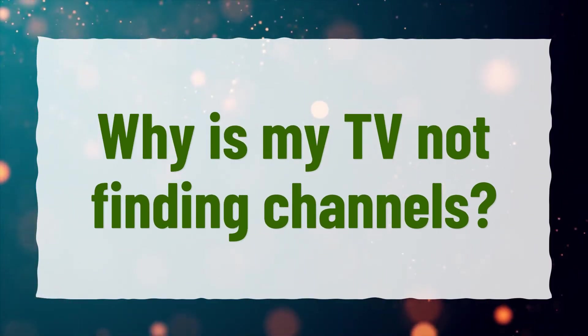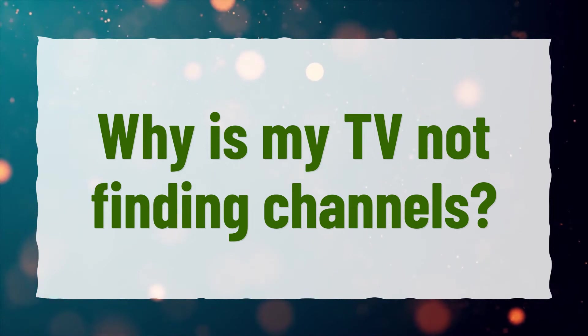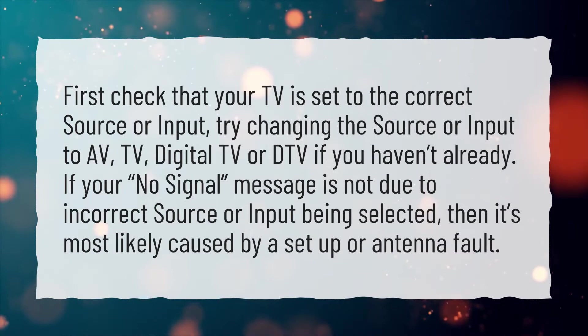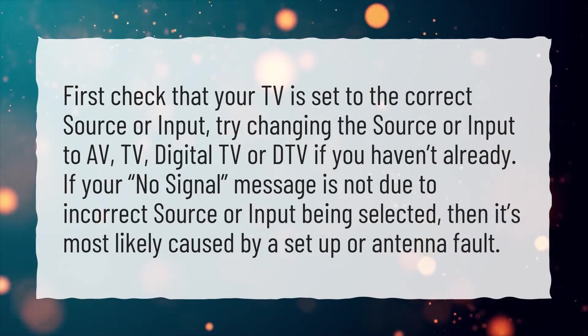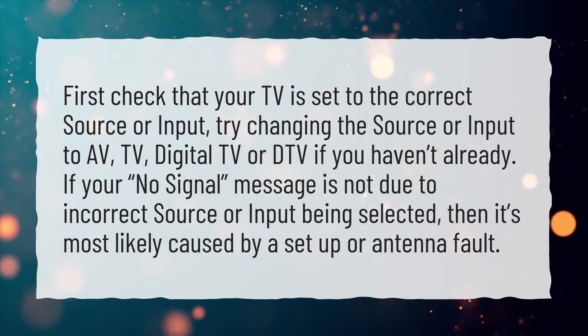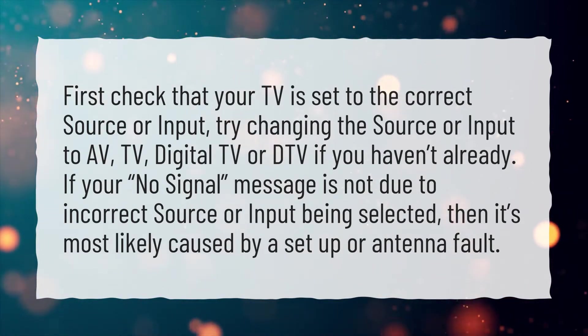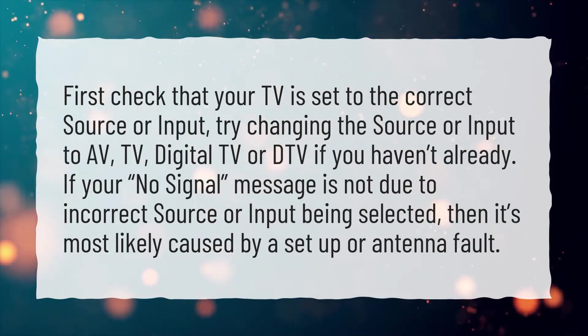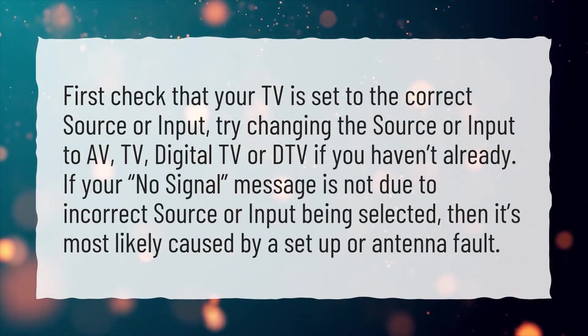Why is my TV not finding channels? First, check that your TV is set to the correct source or input. Try changing the source or input to AV, TV, digital TV, or DTV if you haven't already. If your no signal message is not due to incorrect source or input being selected, then it's most likely caused by a setup or antenna fault.